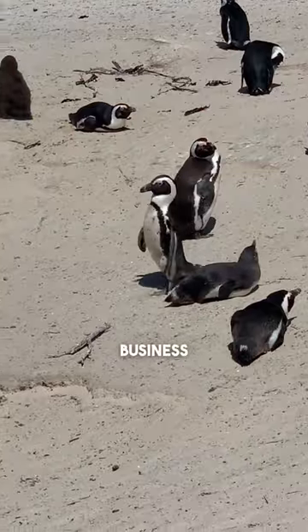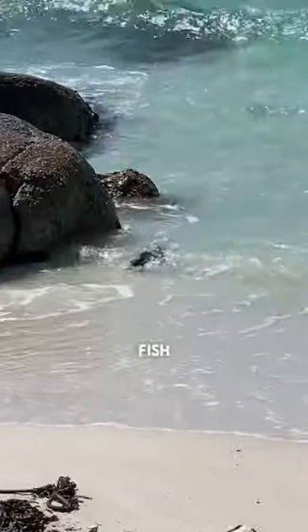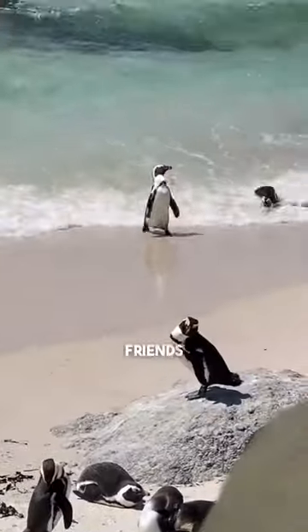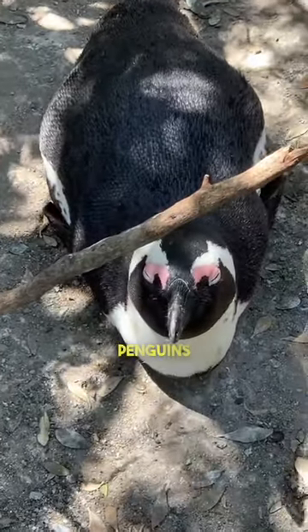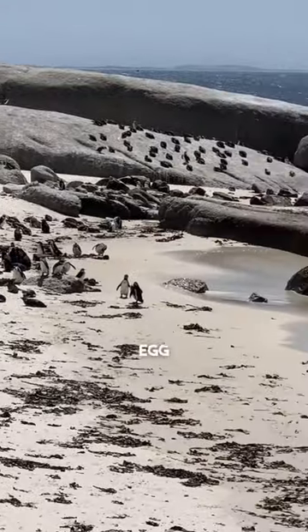They just go about their business, catching waves, hunting little fish, and showing off for their fellow penguin friends. It's wise to stay on designated paths, though, because some of the lady penguins are nesting, and you wouldn't want to scramble an egg.